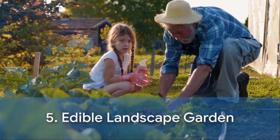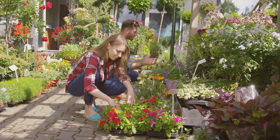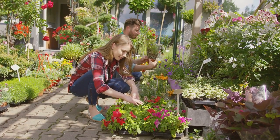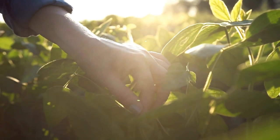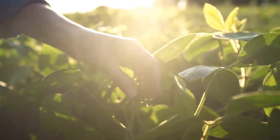For our fifth design, we have the Edible Landscape Garden. This design is all about growing your own food, combining beauty with practicality and featuring a variety of fruits, vegetables, and herbs. The Edible Landscape Garden is perfect for green thumbs who want to bring farm-to-table to a whole new level — ideal for combining your love for gardening and cooking.